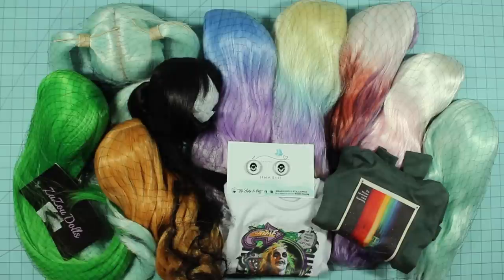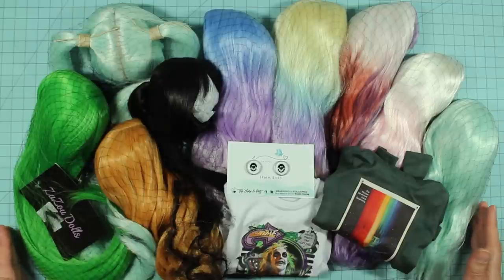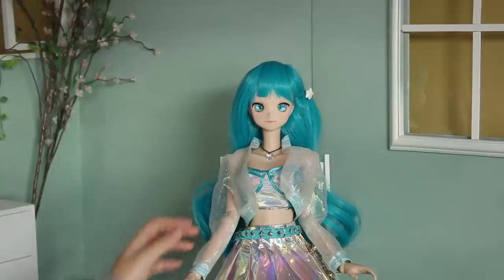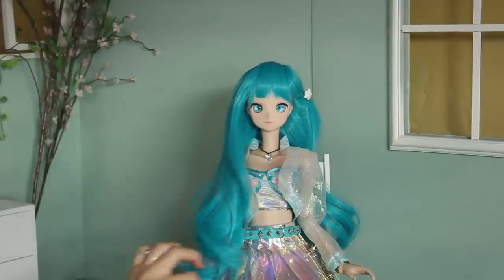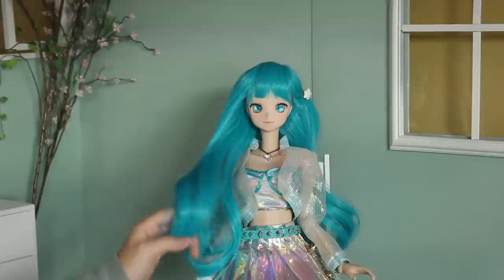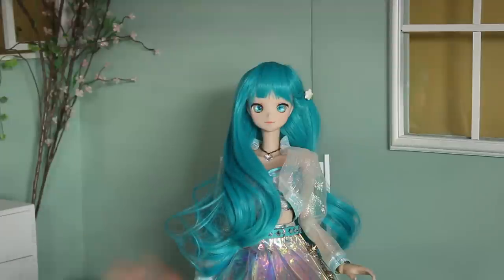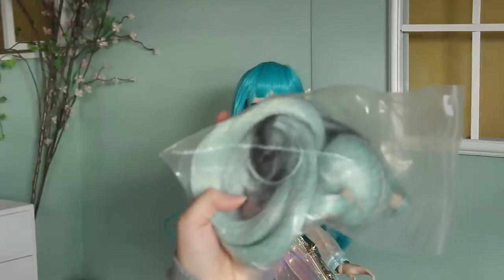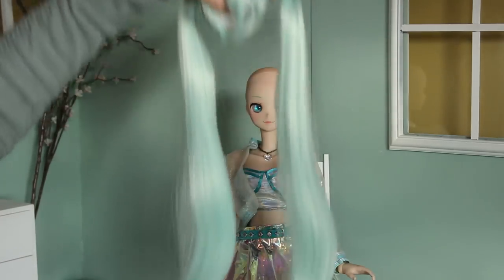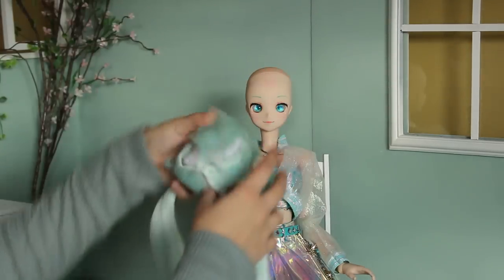I want to say a huge thank you to Zazu Dolls for sending all of this to me. Let's try them on my dolls right now. First up we have my custom Miku Smart Doll. The wig she's wearing right now is actually from Zazu Dolls as well, but I want to try on the mint twin tail wig. Just look how long those ponytails are — it's amazing.